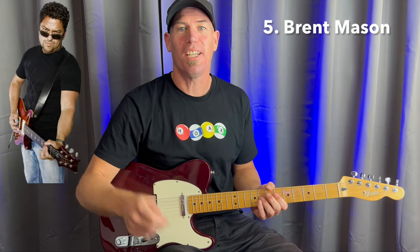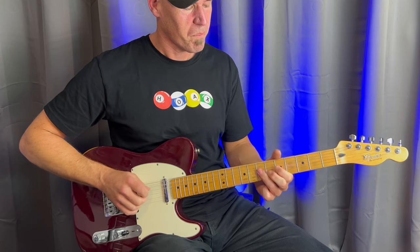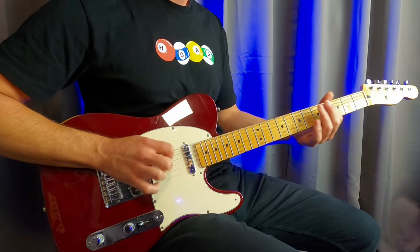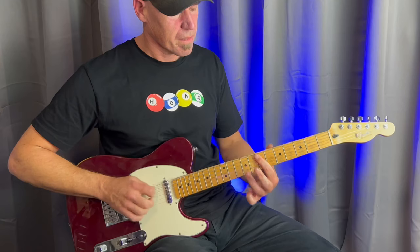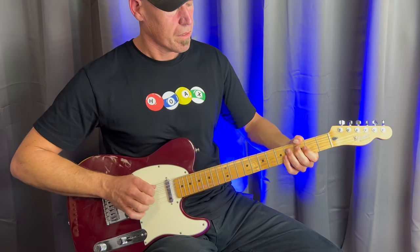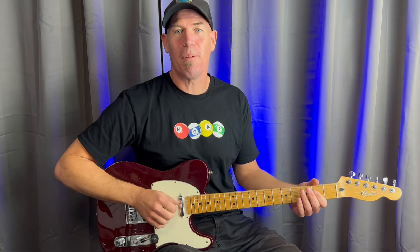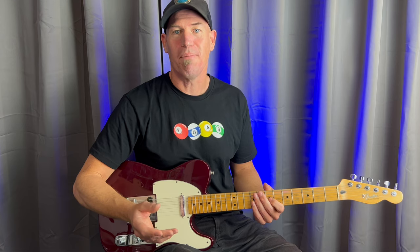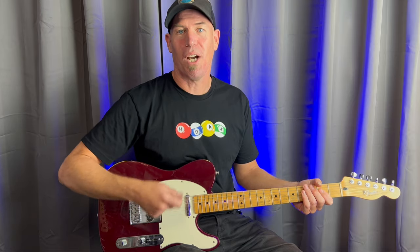Next up we've got Nashville session guitar heavyweight Brent Mason. He's another prolific sideman and session guitar player. He's played with artists such as Shania Twain. The jam track is based around his solo album Hot Wired, and this style of flashy rhythm accompaniment is based around tracks like Hot Wired and also chicken picking. I use the classic hybrid picking technique which combines picking with the fingers — it gives great facility and also a really good tone.